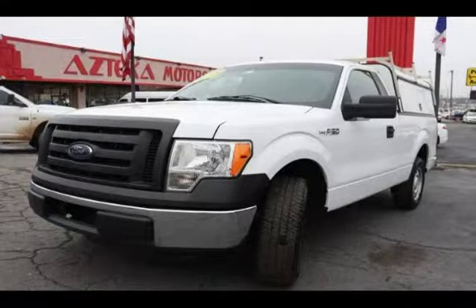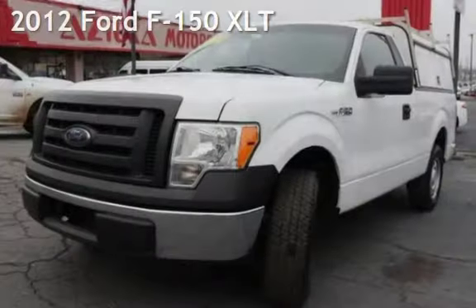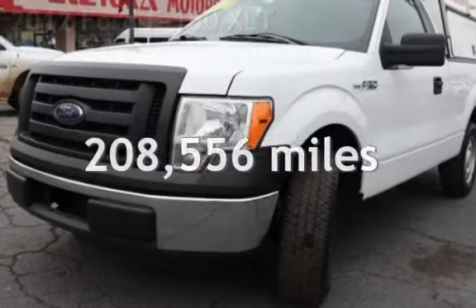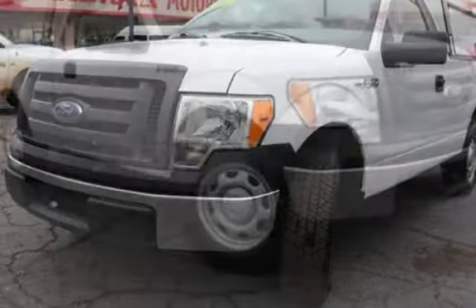CTEKA Tulsa, Oklahoma Best Used Cars, home of the Buy Here Pay Here, presenting a pre-owned 2012 Ford F-150 XLT. This Ford has less than 209,000 miles on the odometer.